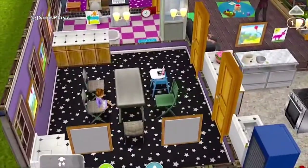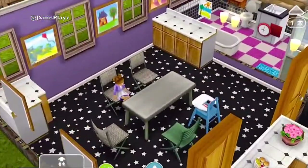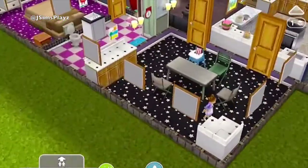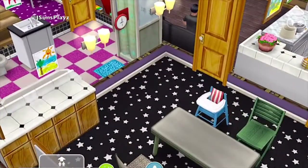Over here they've got a dining area. So they've got another little toddler and a feeding chair for the baby.